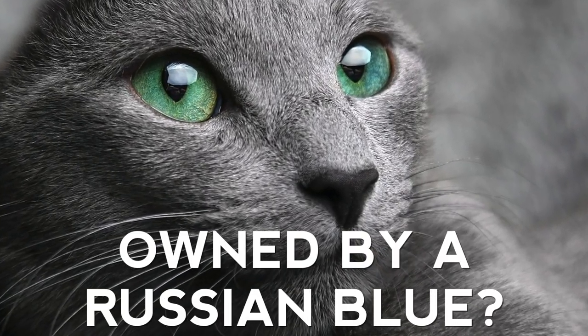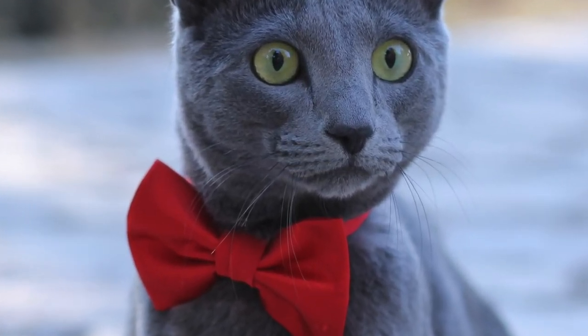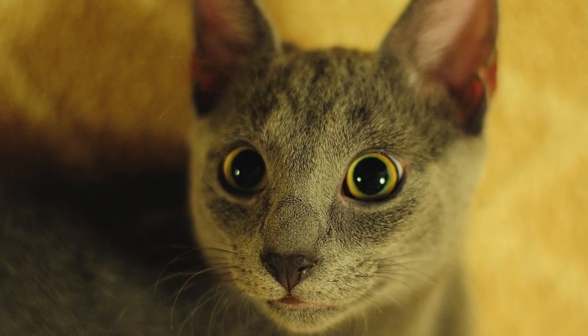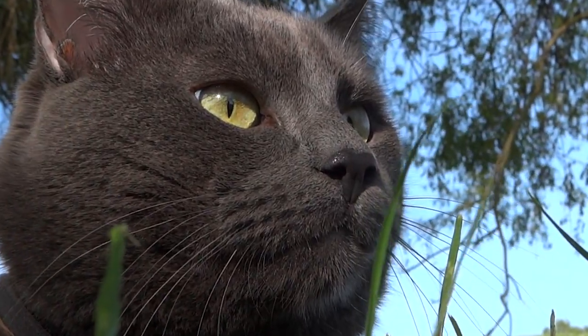Those dazzling green eyes that light up a room, and a coat that shines like a silver gleam. The Russian Blue is a striking cat breed in a class all its own. We obviously know that these cats hail from Russia, but what else do you know about these blue felines? Here we'll share some fun facts about these elegant blue-gray beauties of the cat world.